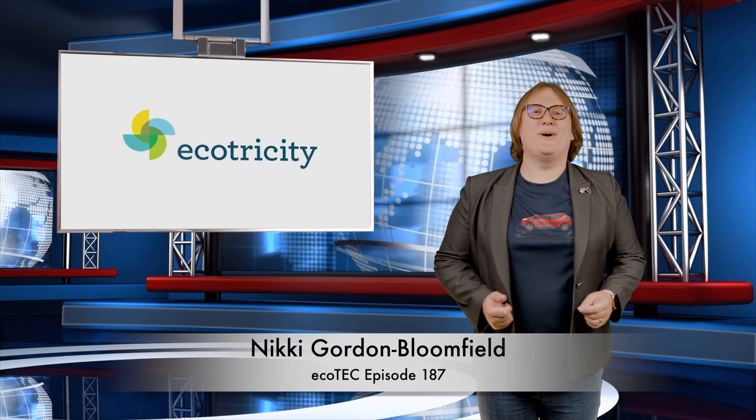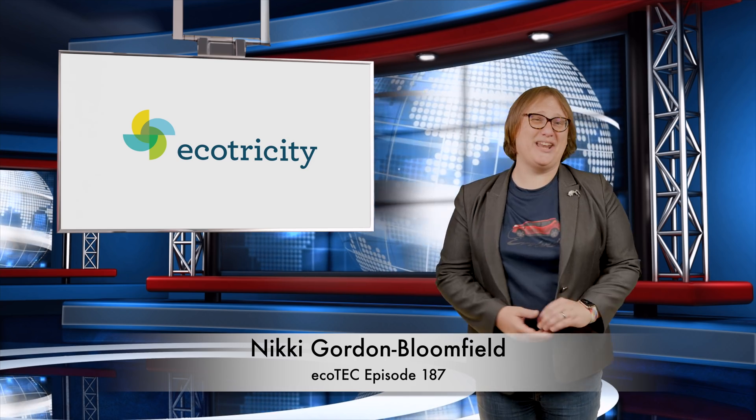Welcome back to another roundup in the world of clean cars and green energy! Thanks for joining me!